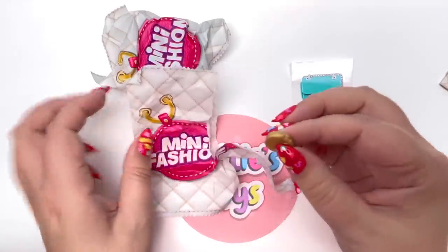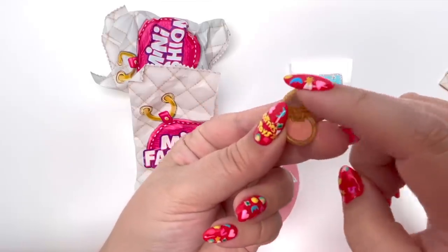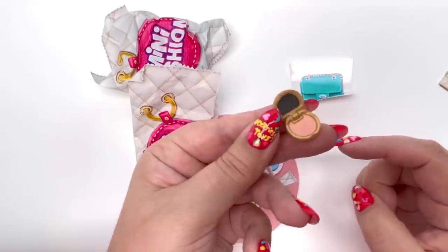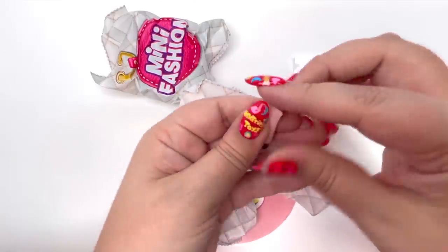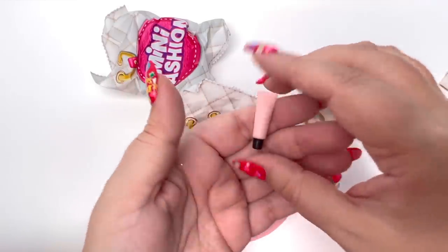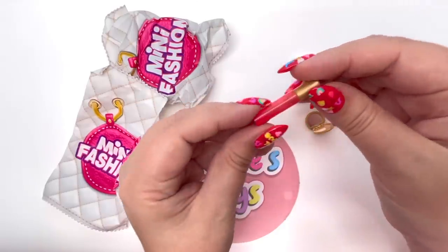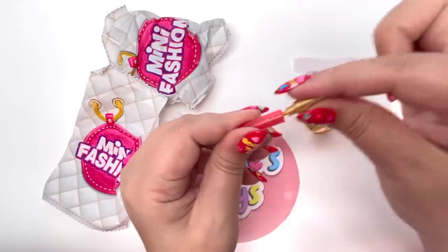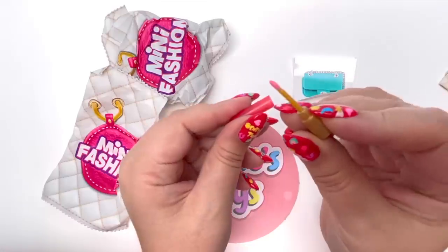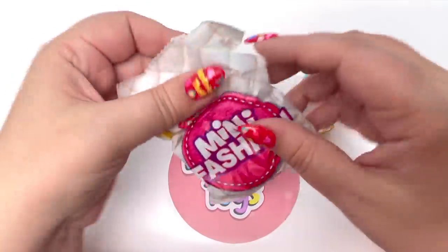From our accessories, we have a little compact — it looks like our compact opens and there's a little mirror, how cute! Next we have a little bottle of lotion, very cute, I love the pink. And our very last little accessory looks like some lip gloss — it comes out very cute. I would actually totally wear this color!